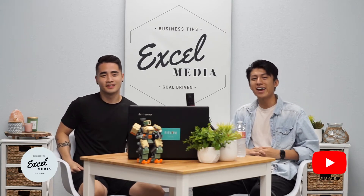Hey guys, welcome back to Xcel Media. I'm Jack and this is Phil, and in this video we're going to talk about how to become a graphic designer at a major corporation.